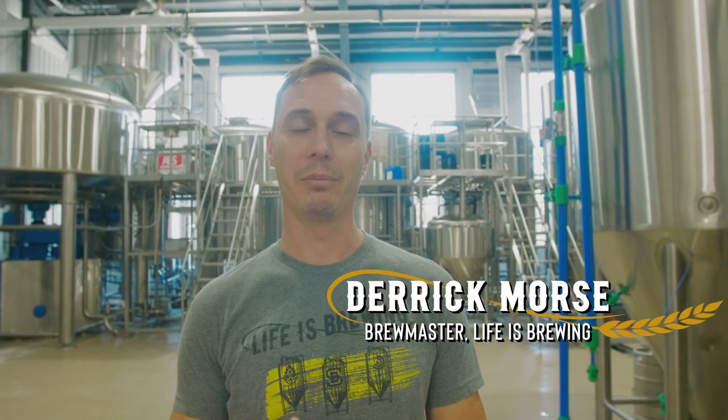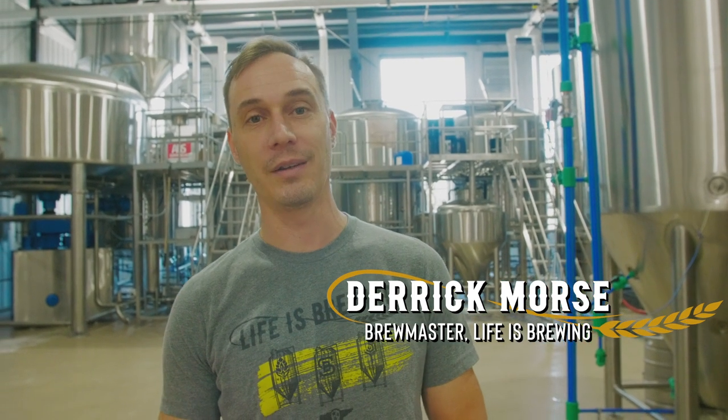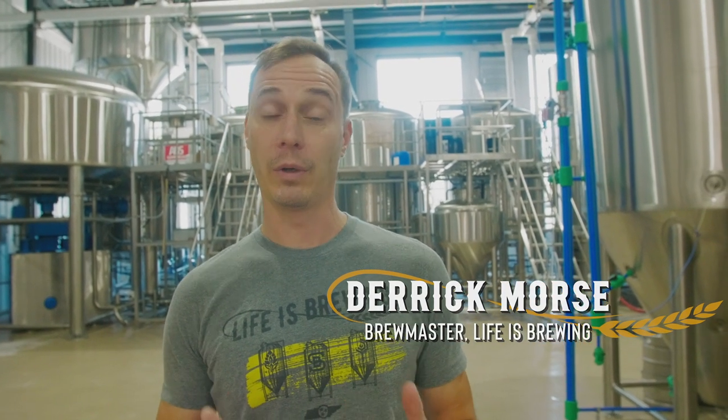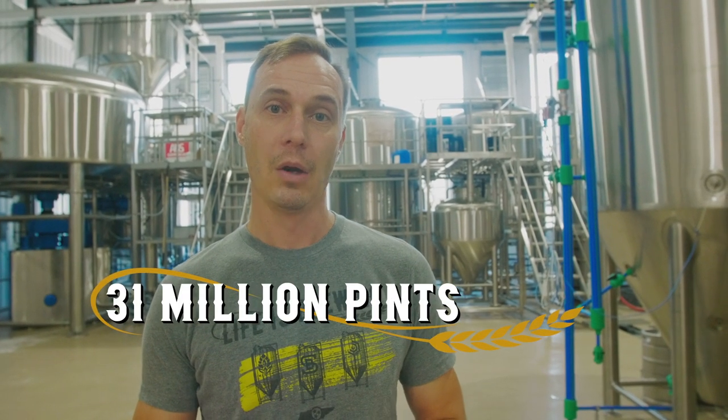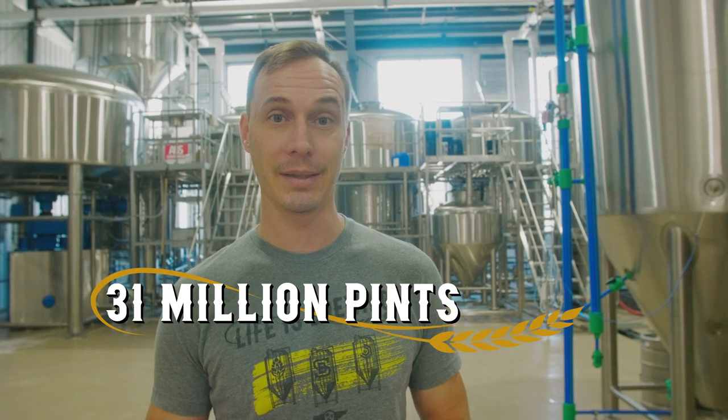Here at Life is Brewing, this is our brew house. It has been custom designed specifically for us and it is one of the largest breweries in the southeast. It's 125,000 barrels worth of production, or 31 million pints.